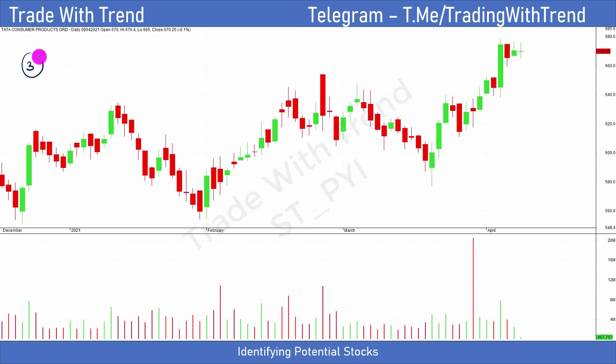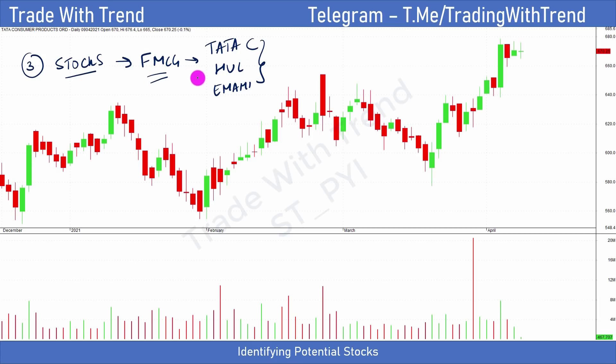The third step is to go down to individual stocks and select which stocks you would trade for swing trading or positional trading. Because I've taken FMCG as an example, in part one I already told you that my preferred list is Tata Consumer, HUL, and Emami. You can use the same principles to see which stocks qualify in pharma or IT — these concepts are easily applicable to those sectors as well.